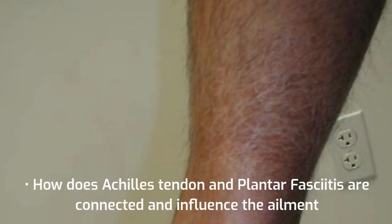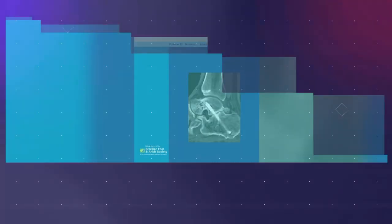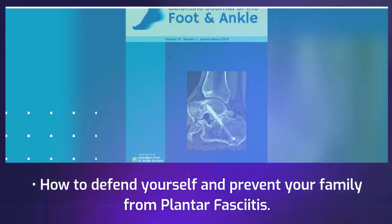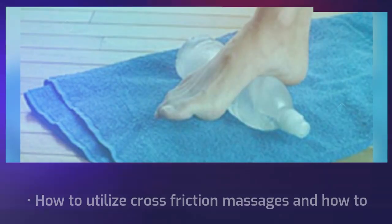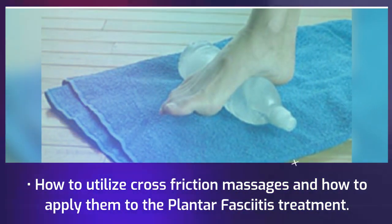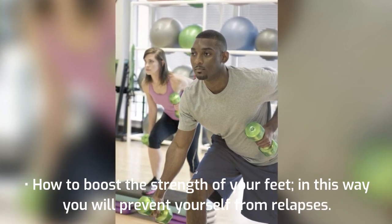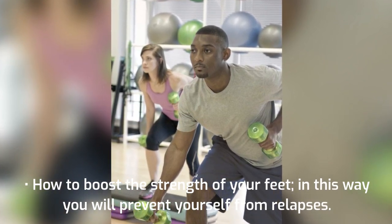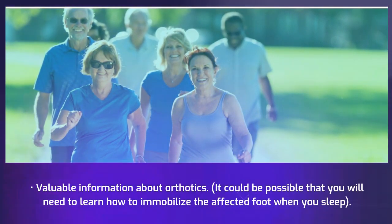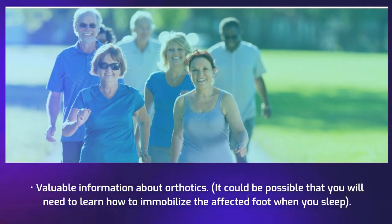How the Achilles tendon and plantar fasciitis are connected and influence the ailment. How to defend yourself and prevent your family from plantar fasciitis. How to utilize cross friction massages and how to apply them to plantar fasciitis treatment. How to boost the strength of your feet — in this way you will prevent yourself from relapses. Valuable information about orthotics, and how to immobilize the affected foot when you sleep.